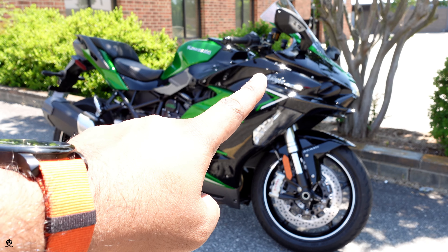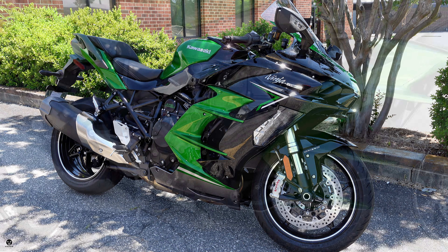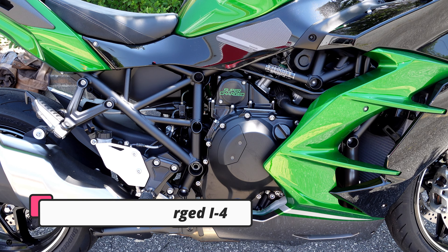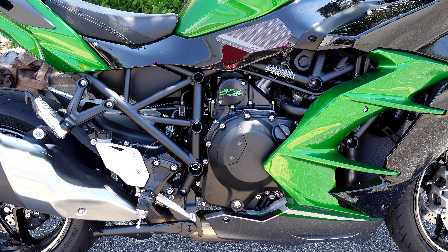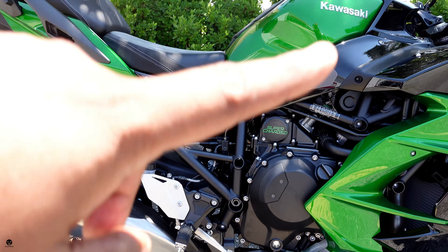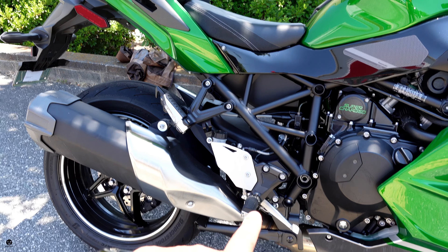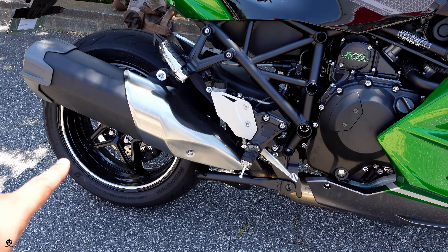The mirrors have integrated turn signals, which is a nice touch. At the heart is the supercharged 998cc inline-four — it literally says 'Supercharged' right on the engine. You can see the trellis frame and the four-into-one single exhaust. And check this out — it has a center stand, which is great, along with a single-sided swingarm.